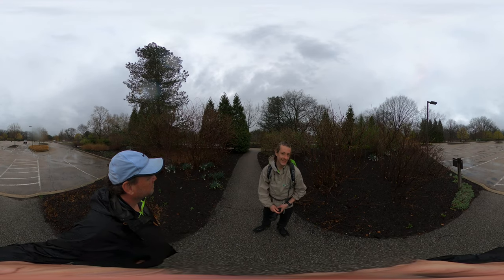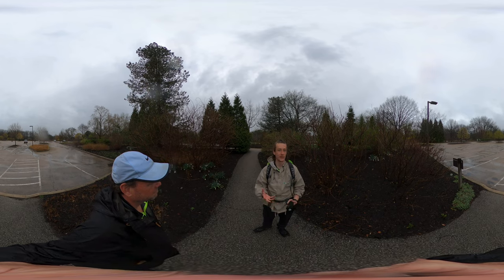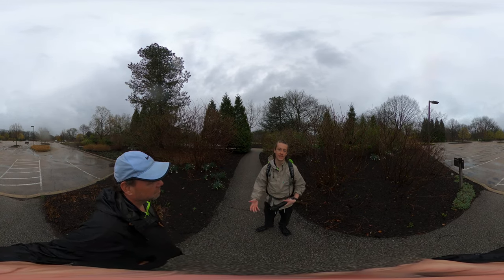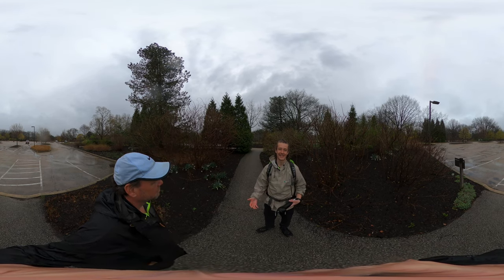I was just playing with a worm that got pushed up from the rain. We came across a tree that was soapy and foamy, and we found out that was a natural chemical reaction that happens with trees during heavy rainfall — it just creates natural soap.